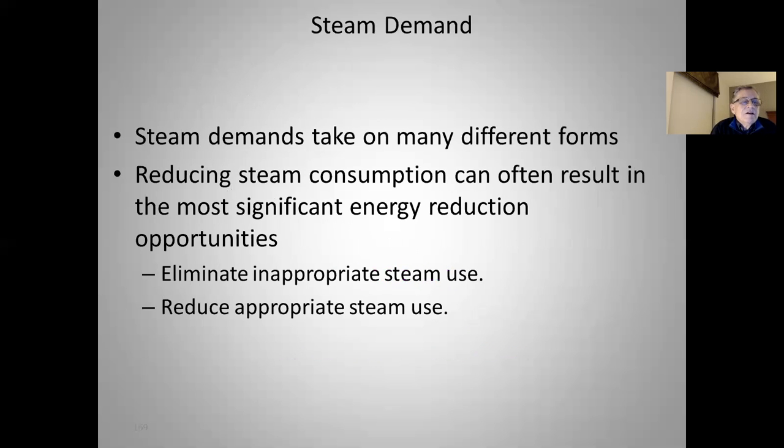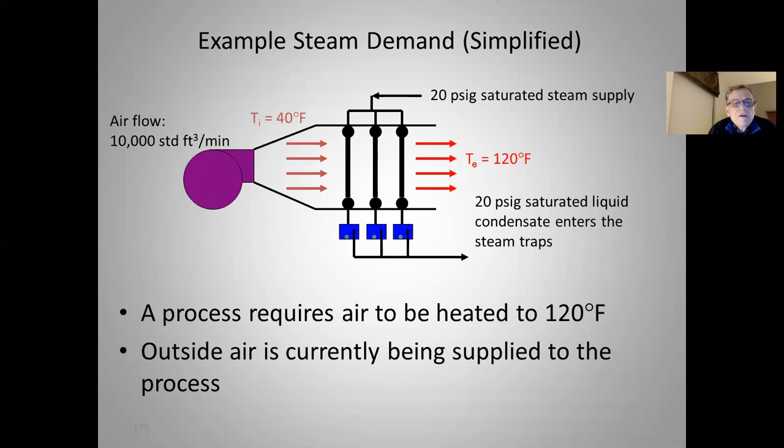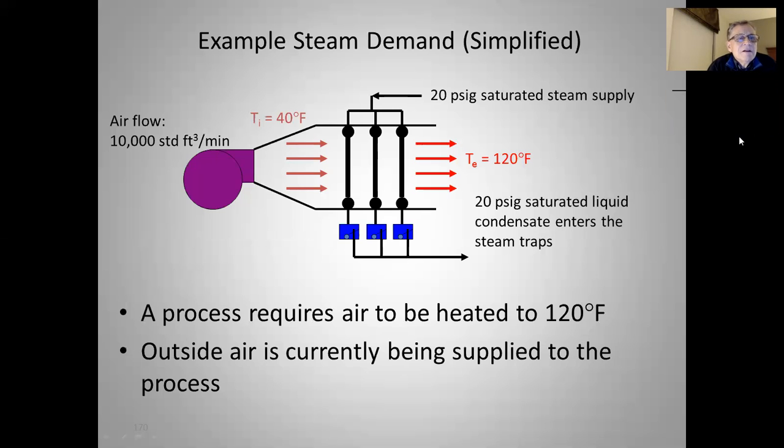Let's move on to steam demands. Steam demands take on many different forms, and reducing steam consumption can often result in the most significant energy reduction opportunities — we can eliminate inappropriate steam use or reduce appropriate steam use. Here's an example: we have 10,000 standard cubic feet per minute of air that has to be heated to 120 degrees for some process use. Outside air is currently being supplied to the process — say at 40 degrees outside being heated to 120, which is an 80-degree temperature increase — and we're using 20 PSIG saturated steam to accomplish this heating.